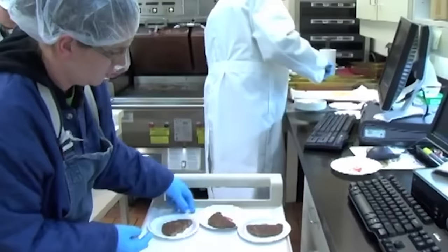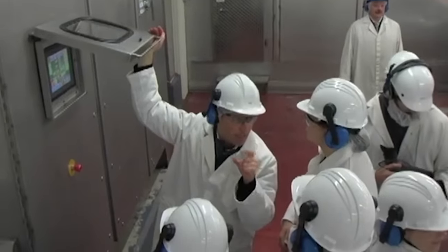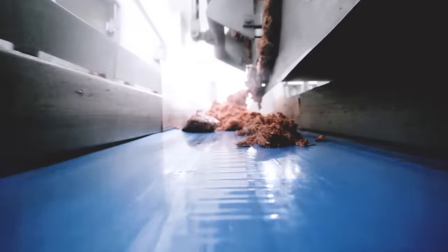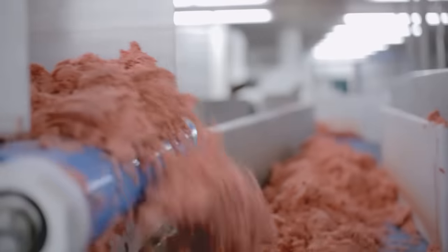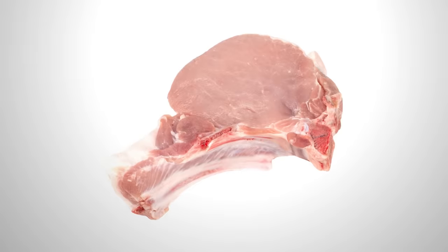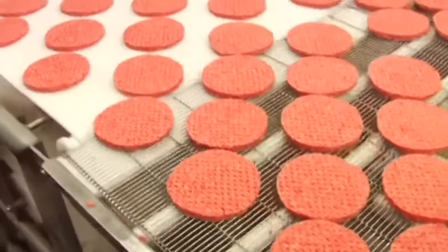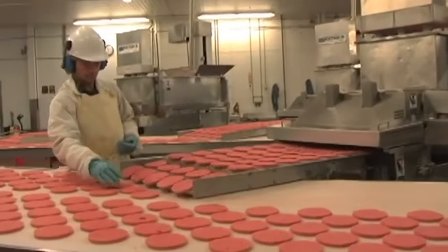Cartilage and sinews are also removed from the meat, something that can fall into the batch accidentally during deboning. Frozen and chilled meat is mixed and then processed with a meat grinder, which is designed so that at the same time it removes pieces of bone from the minced meat. The resulting raw material is then sent to the molding machine, which extrudes patties on a conveyor belt.